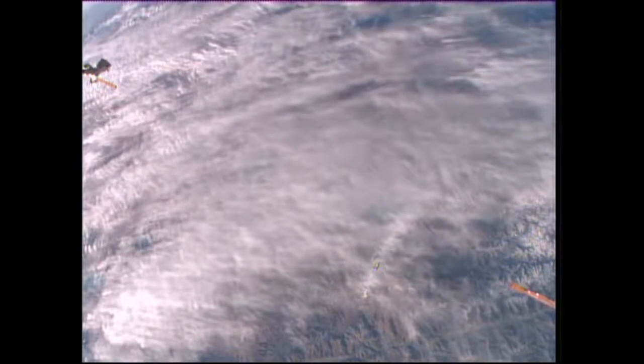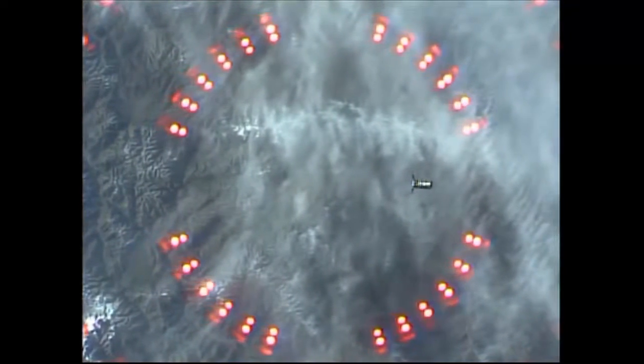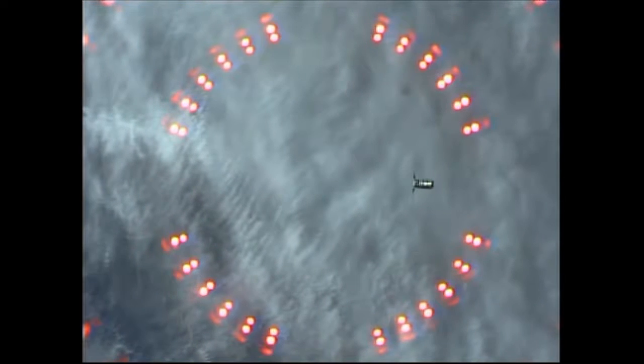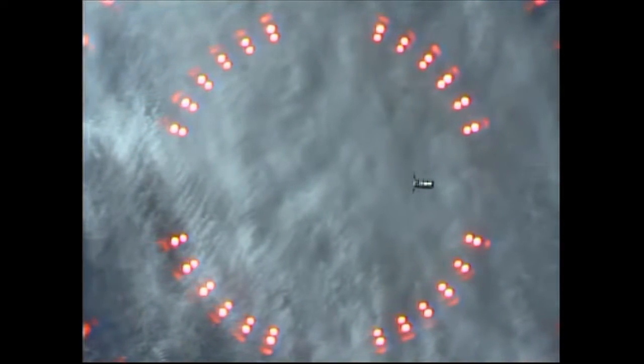The station was maneuvered to the capture attitude a little after 3 o'clock this morning, completed in about 4 or 5 minutes. The station was reported to be in the proper capture attitude at 3:09 this morning. And in fact, Scott Kelly, the commander of the station, at 3:21 reported to Houston a tally-ho, meaning he had a visual view of the Cygnus spacecraft at 2.65 kilometer distance, or 1.65 statute miles, while the two spacecraft traveled high above the South Atlantic at an altitude of about 257 statute miles.